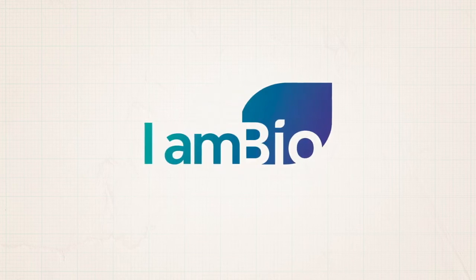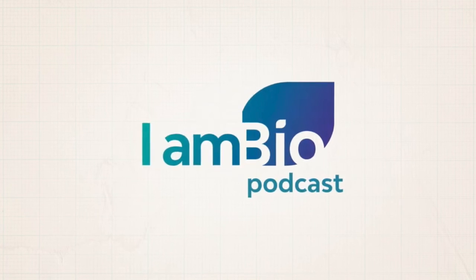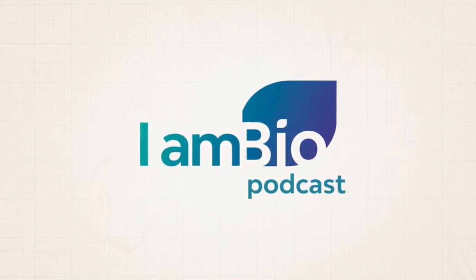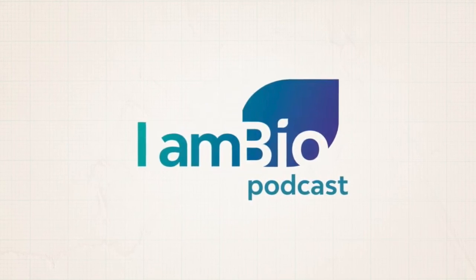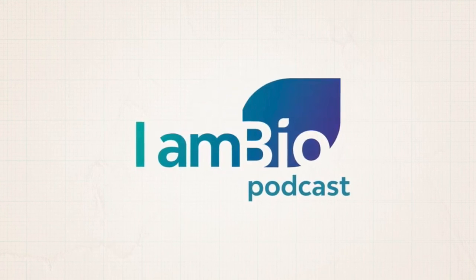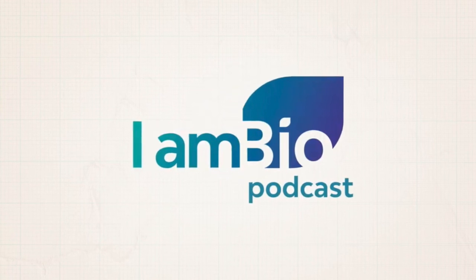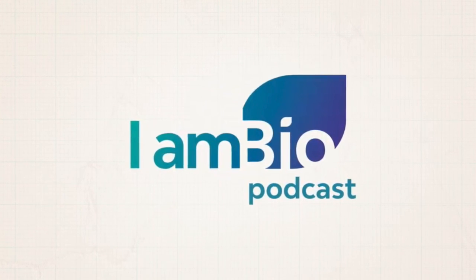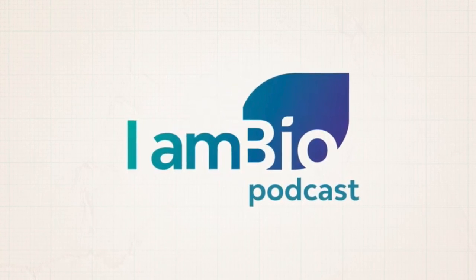This content is based on the I Am Bio podcast, episode number 71, called 'Data Storage Crisis: DNA to the Rescue,' featuring interviews with Kyle Tamek, co-founder and CEO of Denali Data Technologies; Emily LaProust, co-founder and CEO of Twist Bioscience; and Jeff Naveela, research assistant professor at the Allen School of Computer Science and Engineering at the University of Washington. To learn more about DNA data storage, listen to the full podcast episode and subscribe to I Am Bio wherever you get your podcasts.